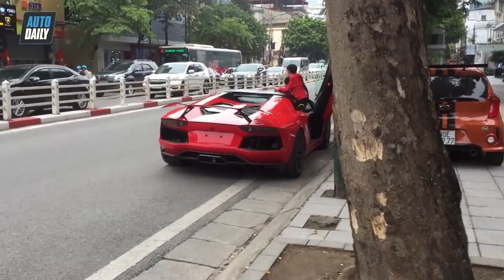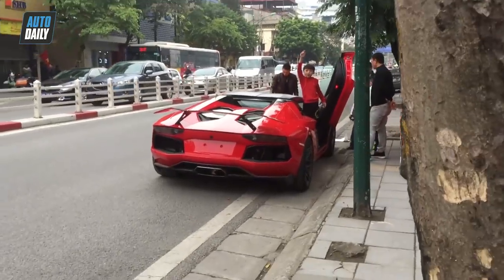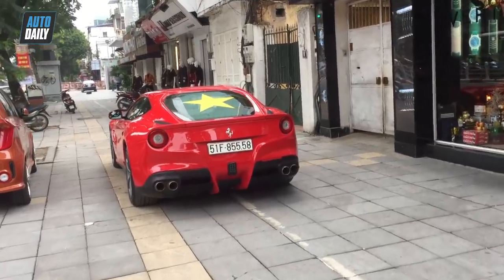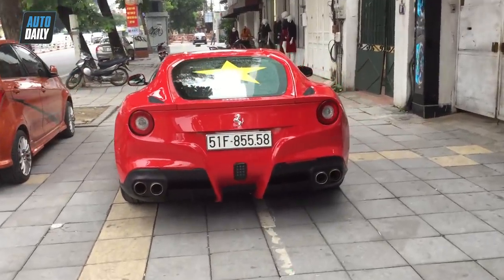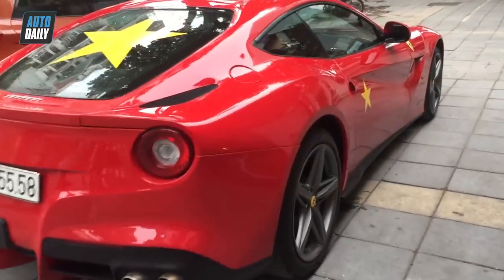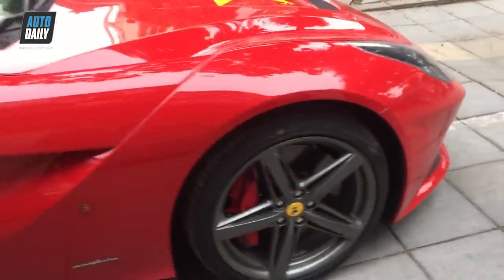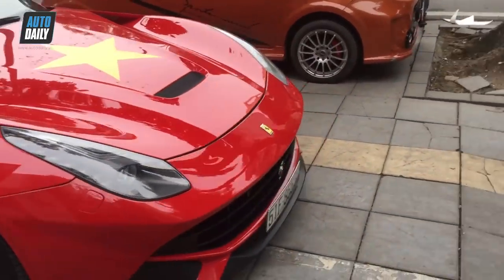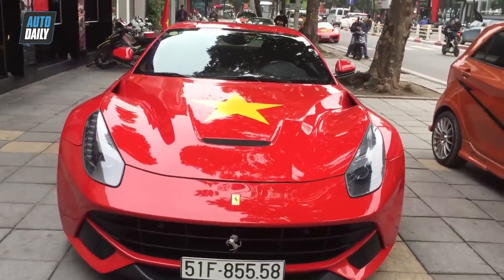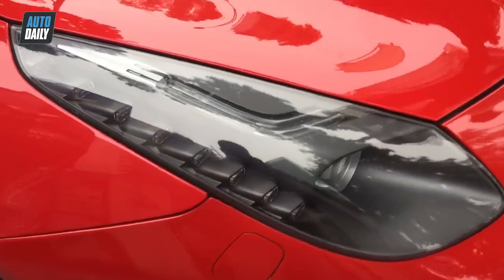The Lamborghini is here. This car belongs to its owner, who brought it out this evening. Please don't forget to subscribe to Autodeli to get information, videos, and images of the car. This car is on the road in Vietnam. We will try to publish more content about this car and show you further details.